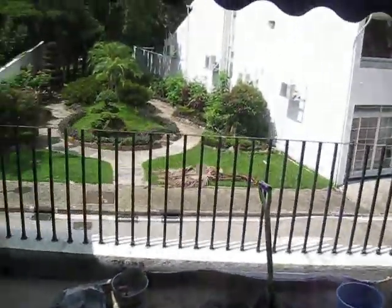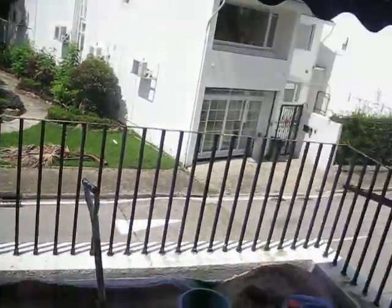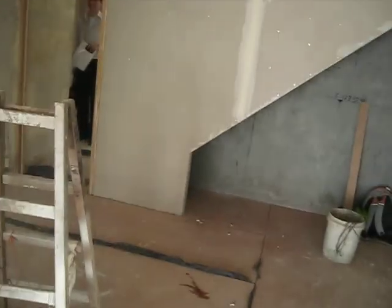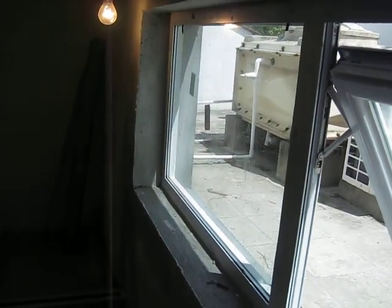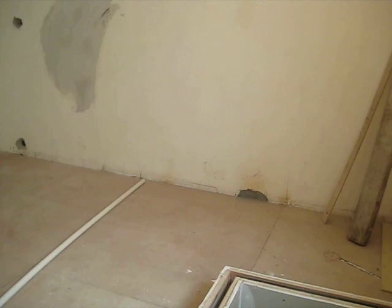Looked outside, that path from the beginning. That's where the office is, up there. Air conditioning. It's good enough for a desk.